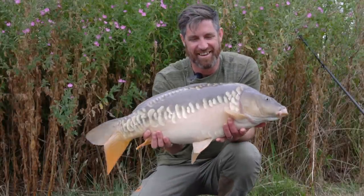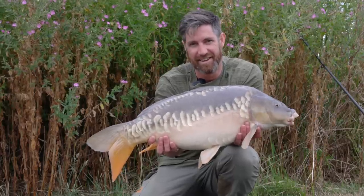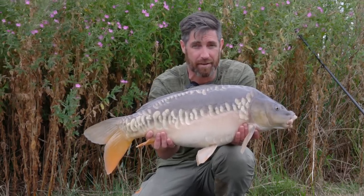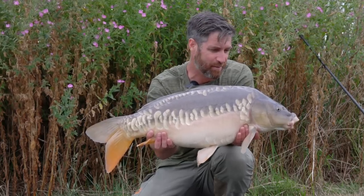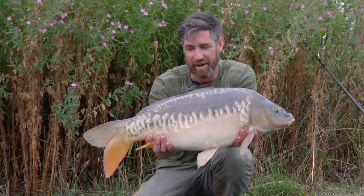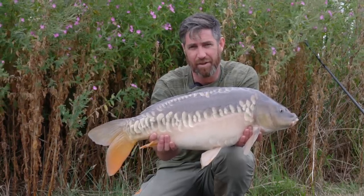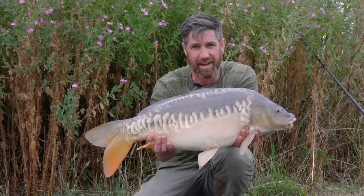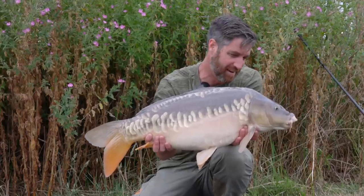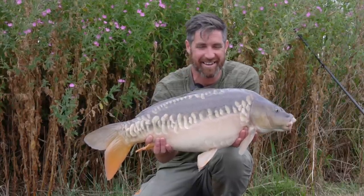Finally had another fish after a slow day, apart from those two first thing, and it's another one on the method feeder. So that's seven fish now - four on the solid bags and three on the method feeder. The method feeder's catching up, and this one is 19lb 12oz. So almost a 20-pounder and it's another beautiful scaly one - really happy with that. I left the rods wound in for a bit while I went for a walk around the lake and it seems like the rest in the swim has paid off. Beautiful fish.